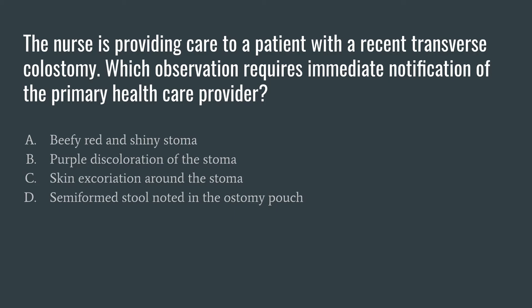Answer B: a purple discoloration of the stoma. This would be worrisome. Any purple, dark, or black discoloration of the stoma means that blood flow has been compromised to the stoma, which is an emergency. So with answer B, we would definitely immediately notify the provider. But let's go through C and D to see what we think about those.